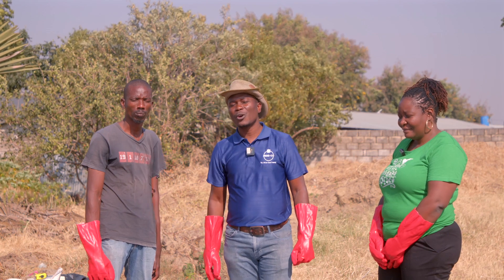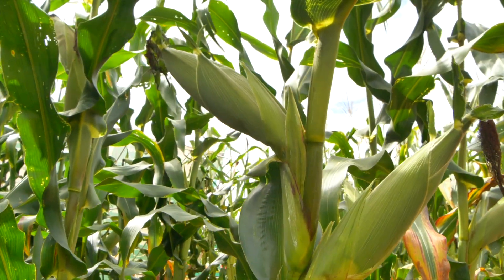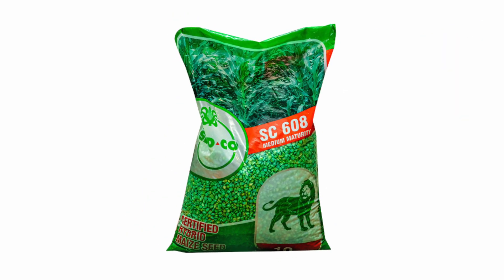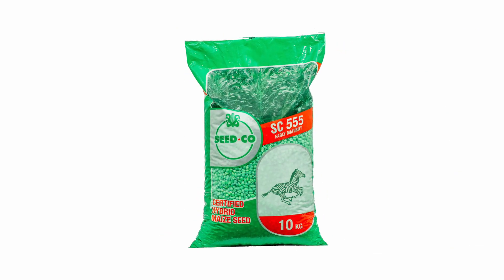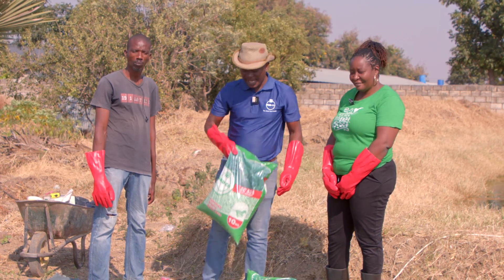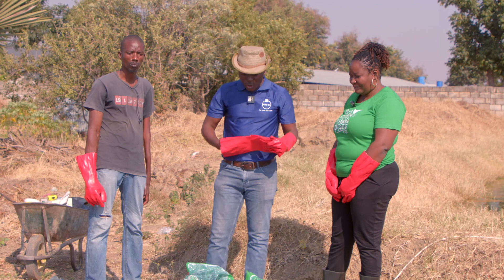Whenever you embark on any crop production journey, we emphasize it starts with the right seed. Because it's green maize, our advice to farmers is: go yellow, go SC608 from Zico. If you want to go white, go SC55. We will delve deeper into the qualities of these varieties that make them the better choices for green maize.